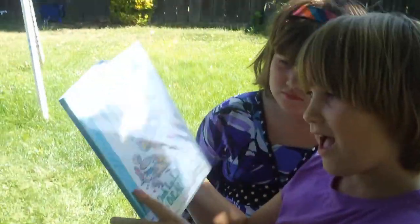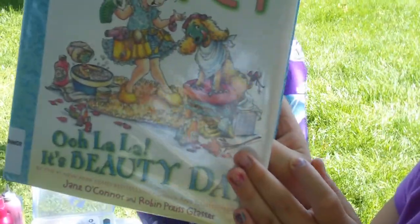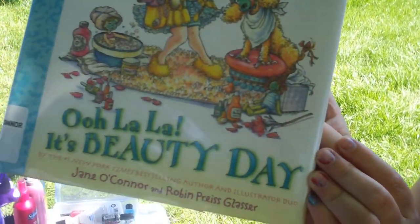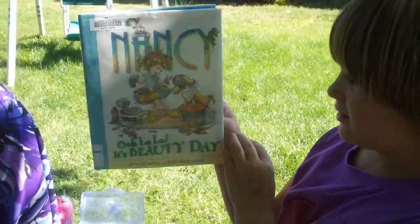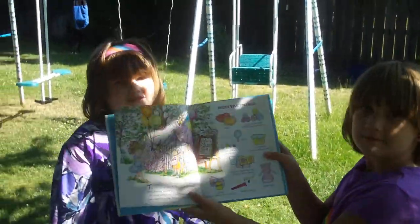Show us the cover of the book. It's my book. I got it from the library. It's Fancy Nancy — ooh la la, it's a beauty day. And what this book is, is basically instructions on how to give mom a day spa.